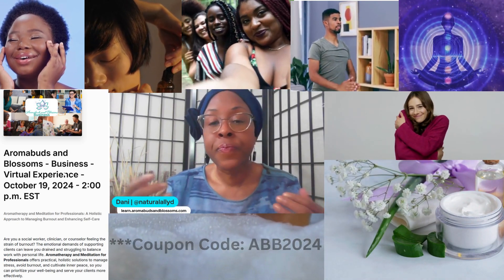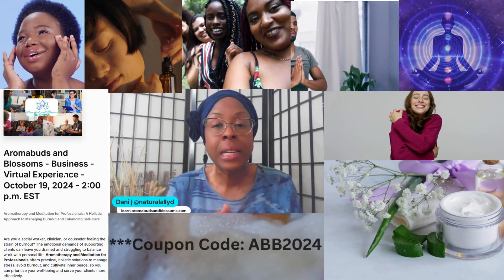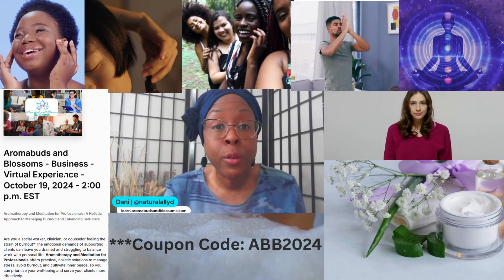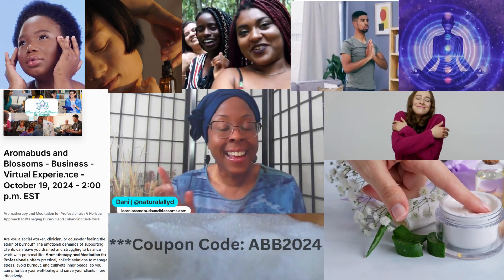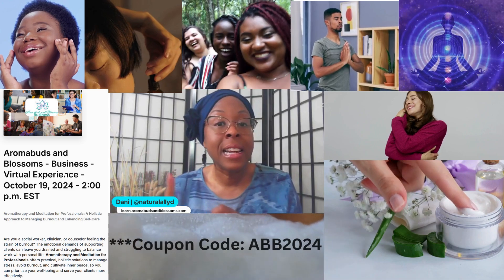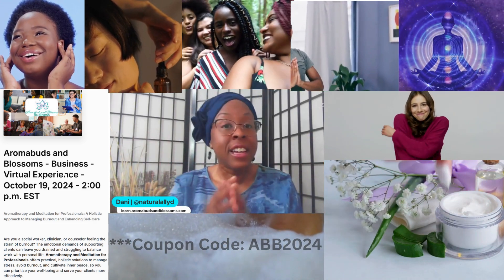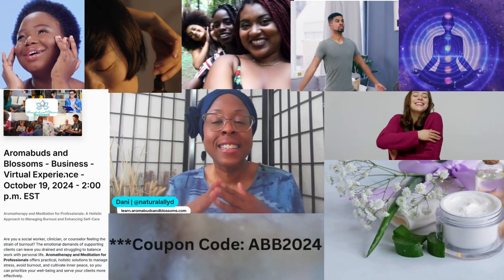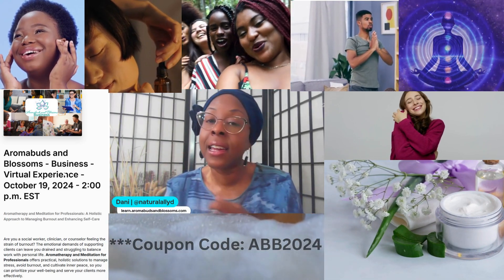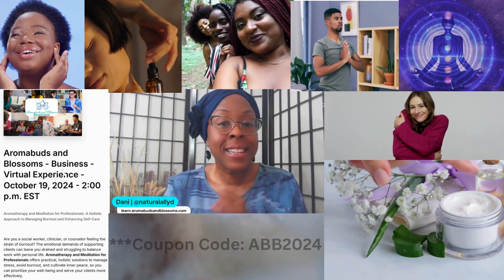This is a professional-level course we are offering. You can go to learn.aromabudsandblossoms.com — the link is also in the description. Click the business link to register and use the code provided. When you sign up for the professional-level course, you're getting it at the beginner's price, and it includes everything you saw that Andre from Akashic Living showed you. You have your meditation, you have your aromatherapy — at a phenomenal price we can't guarantee going forward.